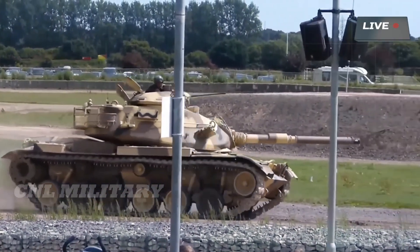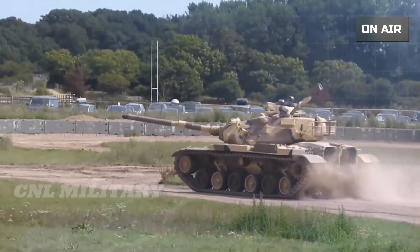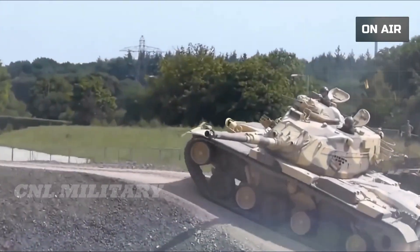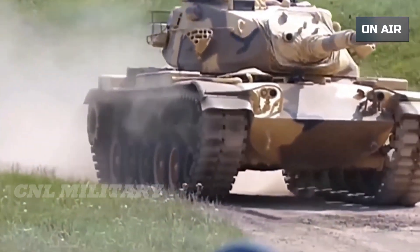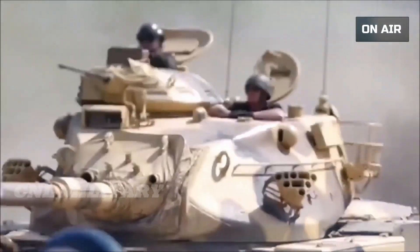This M60 SLEP is in competition with a pre-existing three-tier upgrade offered by Israel Military Industries for their M60 Sabra. Sabras in Turkish service, designated the M60T, are active on the battlefield of northern Syria today, while older model Pattons are fighting on both sides of the war in Yemen.